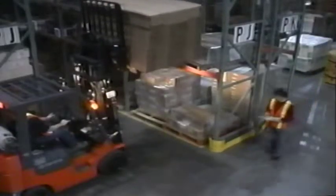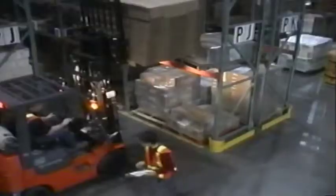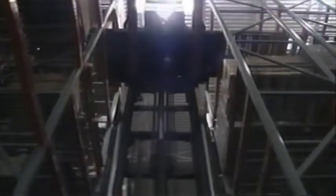Never let someone pass underneath an elevated load, just as you should never assume that a co-worker knows the right rules for working around a forklift. Before lifting or lowering a load, always be certain that there is enough clearance. Never elevate personnel unless you have an approved platform, and even then, only do so as a last resort. It's always best to raise people with equipment designed to do so.